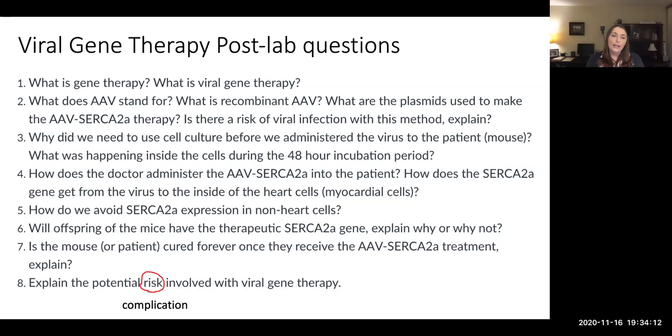Does anyone have any questions about the viral gene therapy lab that I just introduced to you? Let me go ahead and check the chat to see if anyone has typed anything. No questions in the chat. Does anyone want to talk about anything before I move on?